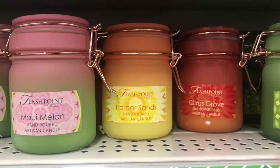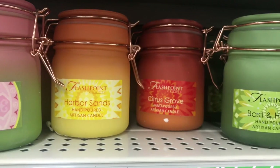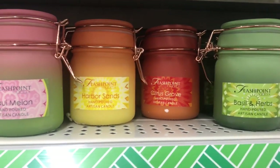Of these Flashpoint candles, they have the Maui Melon, Harbor Sands, Citrus Grove, and Basil and Herbs. I know there's a Spring Dew also, but this store doesn't have it.